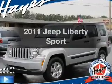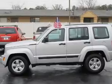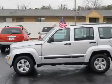Introducing the 2011 Jeep Liberty. This is the set of wheels you've been looking for, with a solid 6-cylinder engine connected to a smooth-shifting automatic transmission.